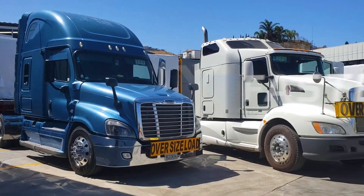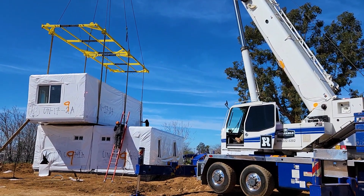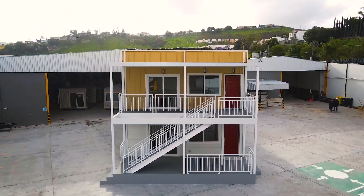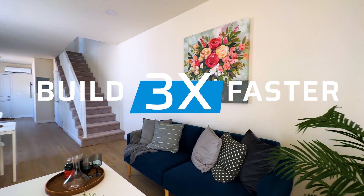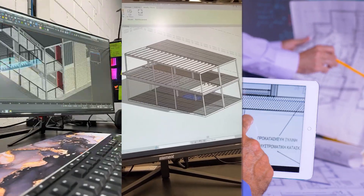The essence of building faster is palpable in every aspect of modular construction. Whether it's volumetric, panelized, or hybrid modular construction, the essence remains the same: efficiency and quality at its core.